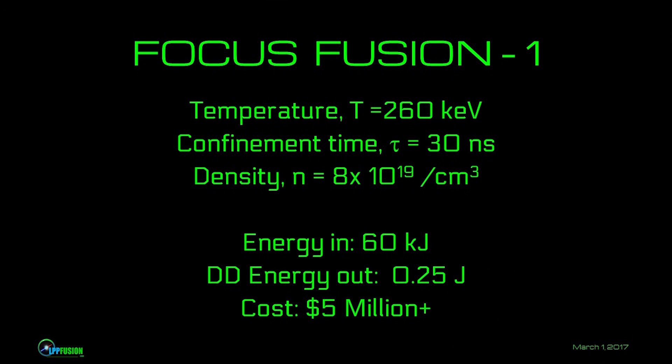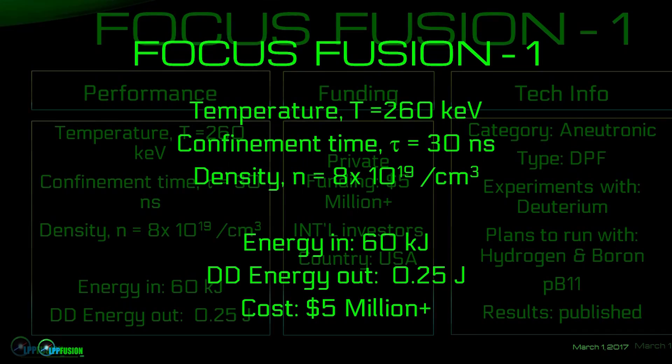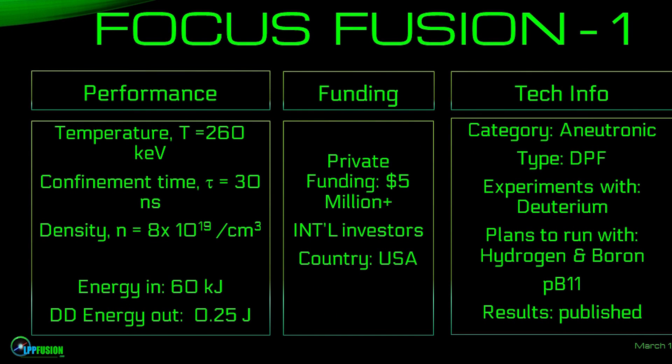So how are we doing in reality? How do we stack up against all the others? Note the temperature that we have achieved and documented in peer-reviewed published accounts: 260 KeV. This is the equivalent of approximately 3 billion degrees centigrade or Kelvin. So this is far and away the highest temperature being used in any fusion device.